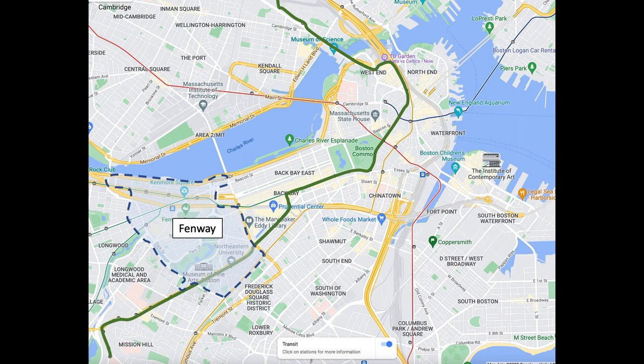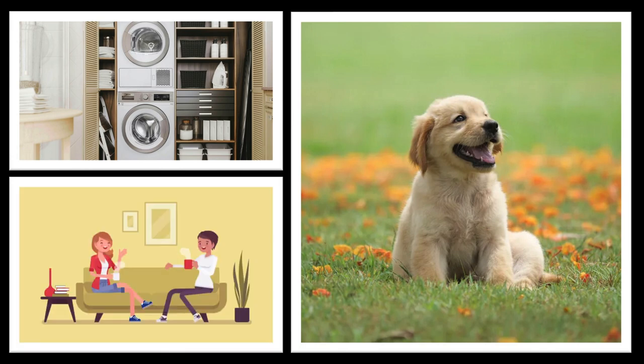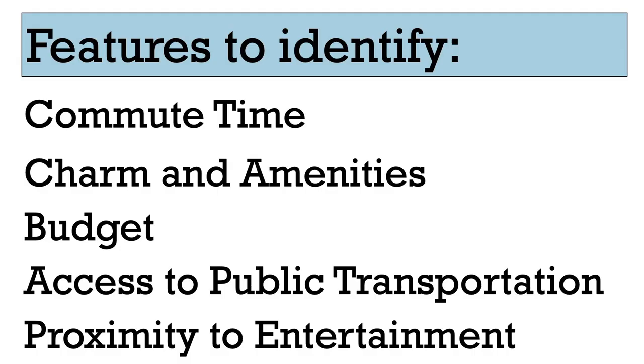There are certainly other considerations or non-negotiables you may have in addition to these five steps. Personally, I have to have laundry in-unit. Maybe you have to have a pet-friendly apartment. Maybe you have competing priorities with a potential roommate or significant other that you have to balance. Feel free to add these constraints on top of the previous steps. These five steps are just broad strokes to get you pointed in the right direction — Boston has 23 neighborhoods, plus Cambridge and Brookline, so it can be difficult to figure out where to begin your search, and I believe this framework can help get you started.